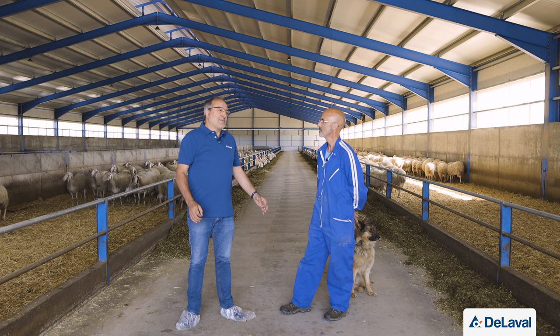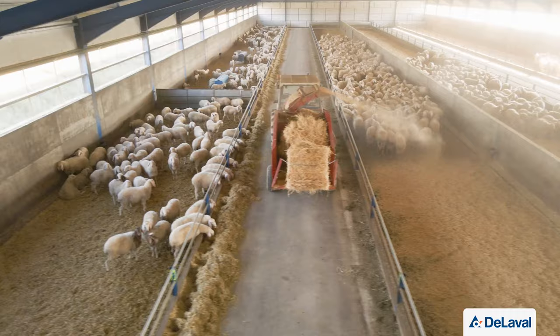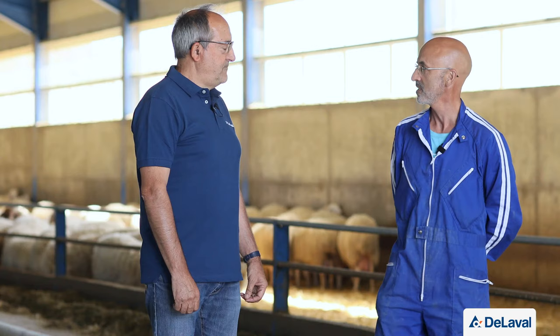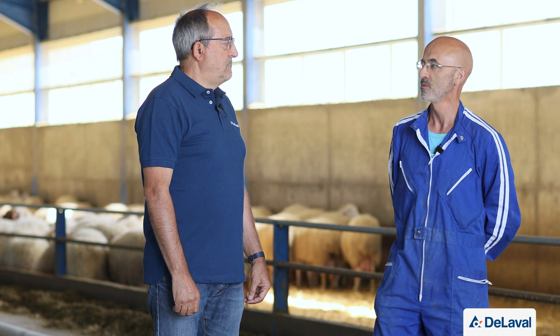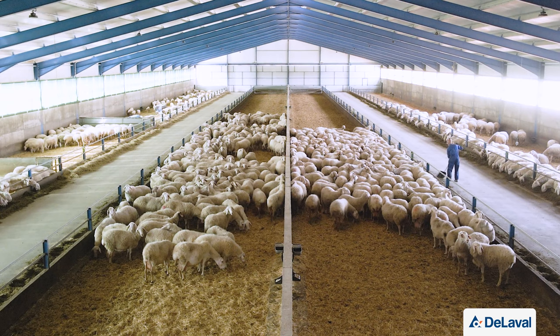The decision to purchase DeLaval was based on quality and confidence in the service provided by Cogave. The objective of the new barn was animal welfare, allowing animals to develop their genetic and productive potential, and worker wellbeing — all translating into profitability. The barn is dimensioned comfortably for up to 1,000 ewes.